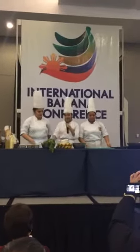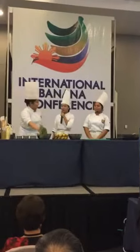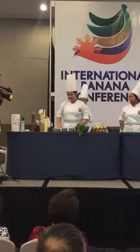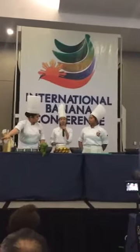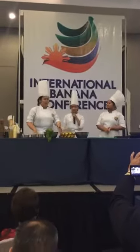So the ingredients that we need, aside from our special highlight which is banana, we need apples, green apples, lemon, radish, celery, walnuts, banana chips from PhilExport — thank you so much PhilExport for the sponsorship — and green onions. We also need soy honey dressing, cardamom, sugar, and we will be making our own healthy and light mayonnaise.